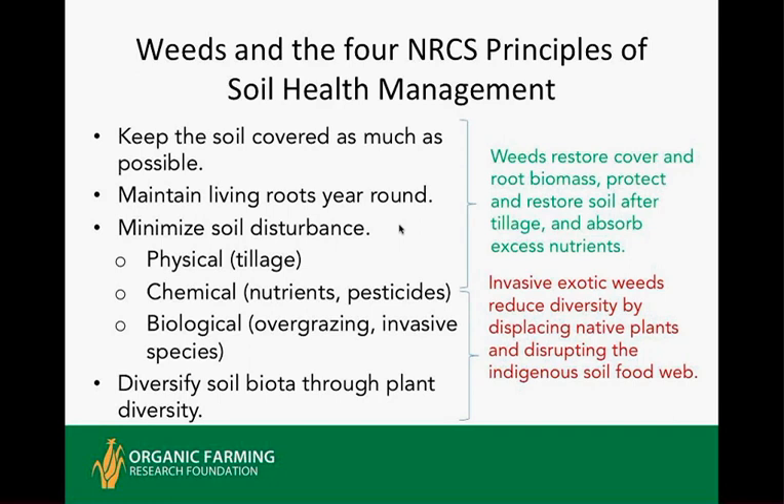The Natural Resource Conservation Service has defined four areas to improve weed control and soil health management: keep the soil covered as much as possible, which prevents weed germination; maintain living roots year-round to exclude weeds and invasive species. Tillage is the primary way in organic production of controlling weeds. Physical, chemical, and biological soil disturbances can affect the type and amount of weeds.